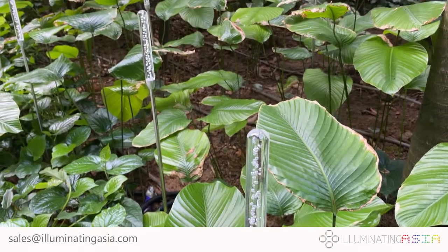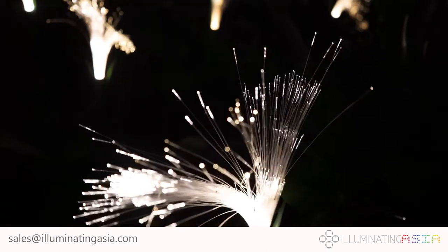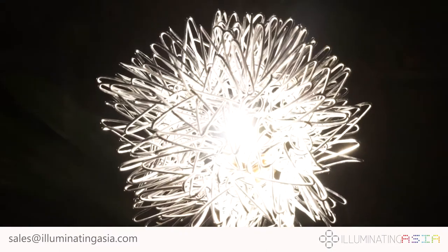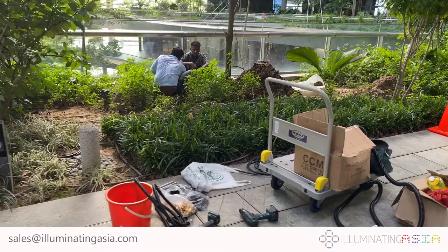Throughout the gardens are lights that resemble plants, reeds, bushes and dandelions. Each light's position is hand-adjusted, and the light calibrated carefully.